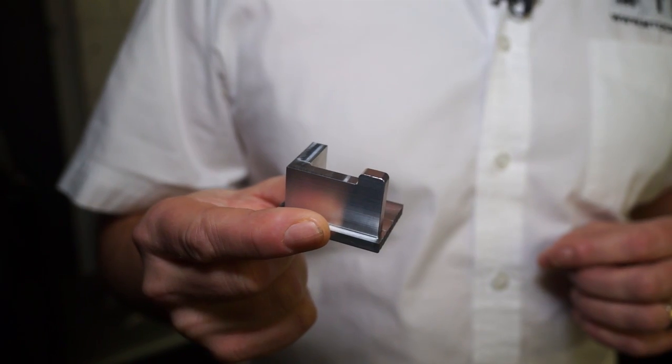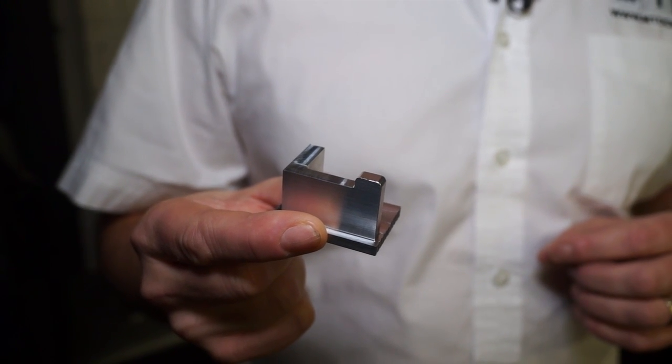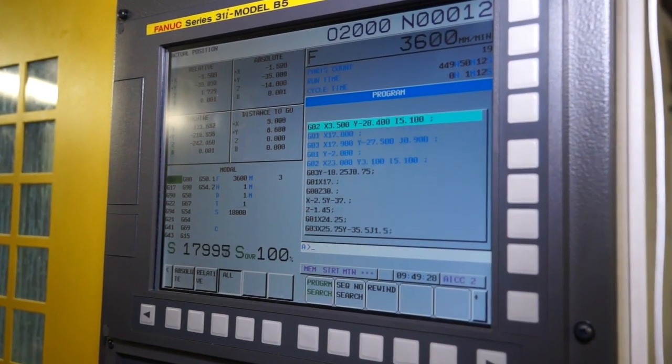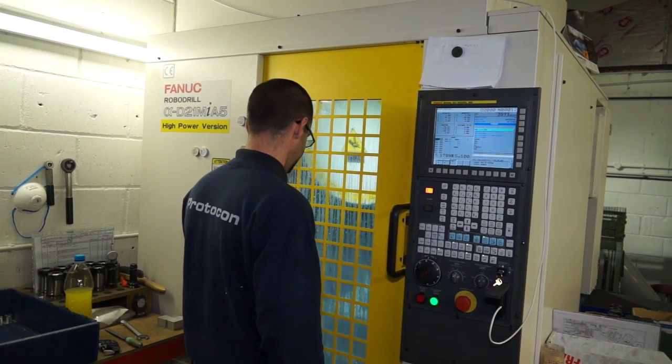Behind me here is the latest addition to the machine shop here at Protocol. This is a Fanuc robodrill that's got 24,000 RPM, which enables them to reduce their cycle times. This supporting bracket that they're machining here has a cycle time of less than four minutes. With this being the high-power version, it's not only capable of machining at high speeds on aluminium, but it's also got a lot of torque. So if there are more difficult materials, you can achieve good results on those too. They've beefed up the spindle to give you that extra power, and there are times when you need that. Aerospace is mainly into the aluminiums and the lighter materials, so we're using a lot of small cutters — and to get that RPM, yes, it's a great advantage.